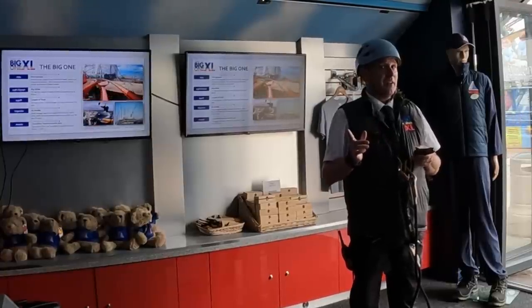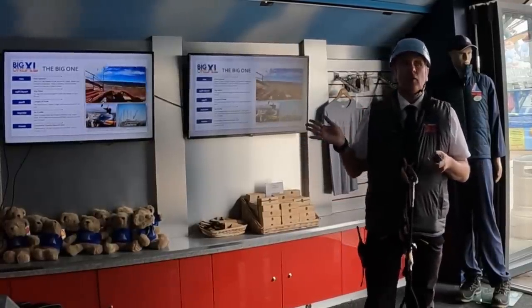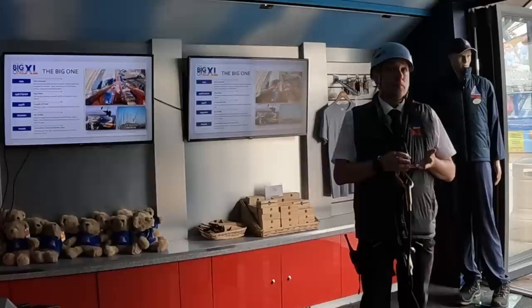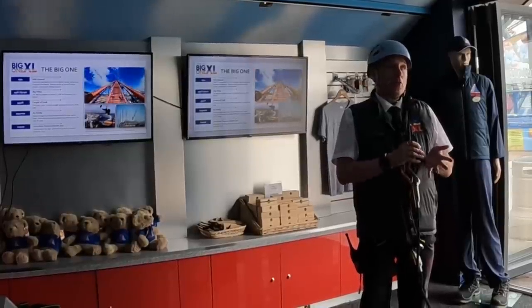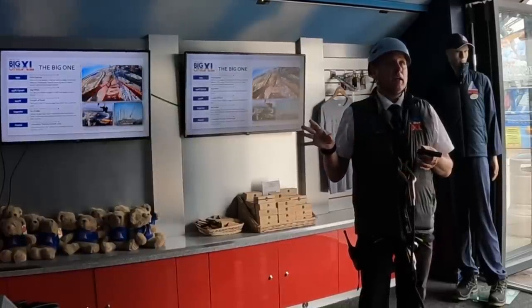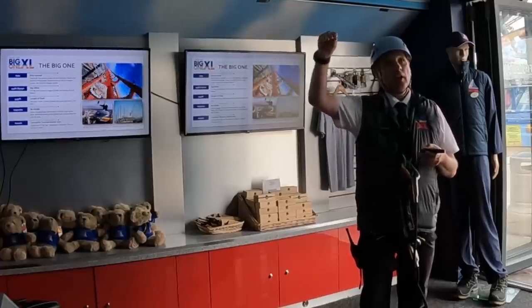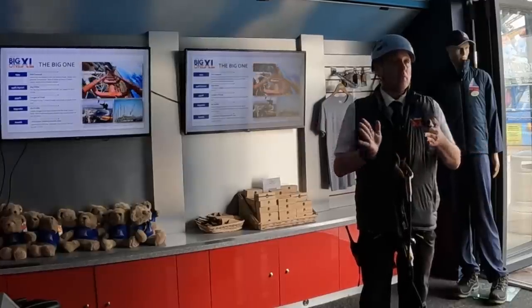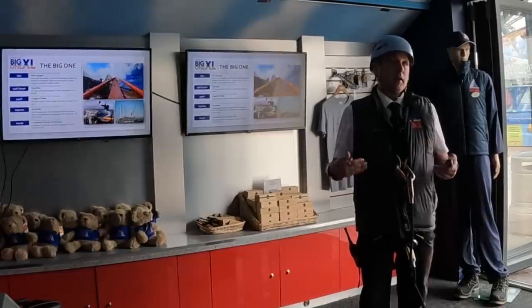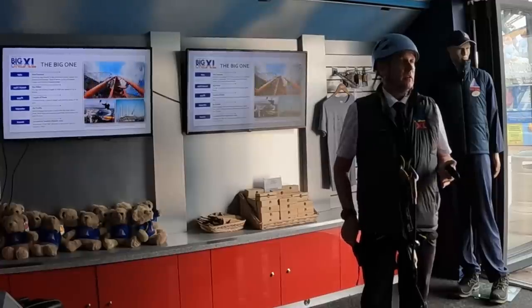We've been averaging about 100 metres of re-tracking each winter. Because of the length of the coaster — nearly a mile — this isn't like Alton where they can just do Nemesis in one year. We've chosen to do it part-time each winter during our three-month close period. Building a big coaster right on the seafront is usually not a brilliant idea because of the weather conditions, and the wind really does affect the ride.